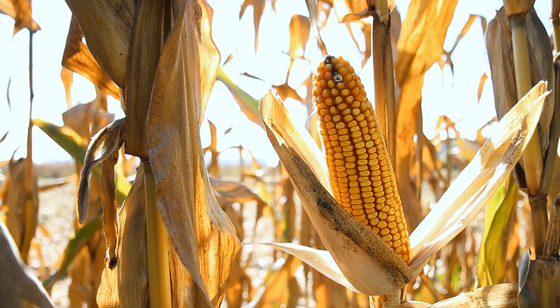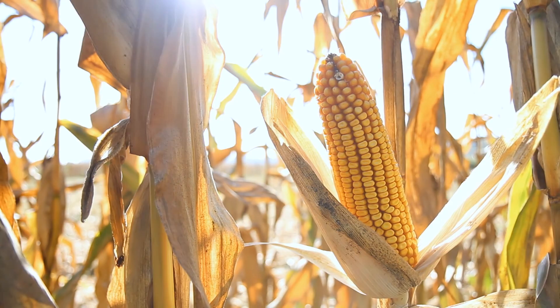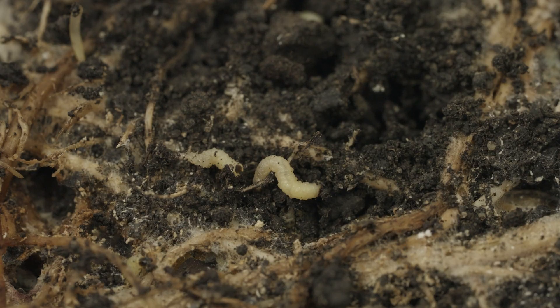Farmers will go out and randomly select plants within a field. From there, they will conduct that root dig, where they try to take out as much of that root ball as possible.